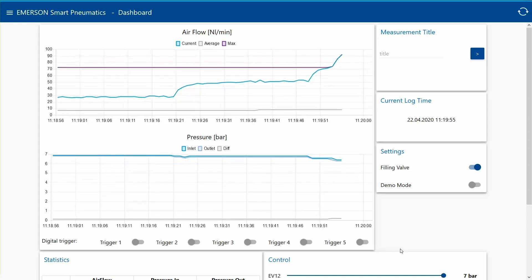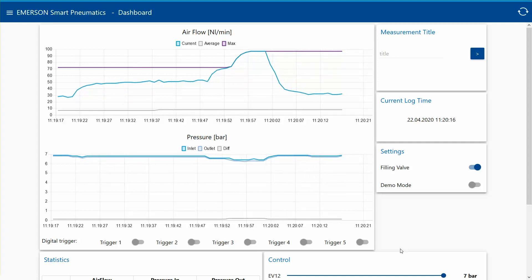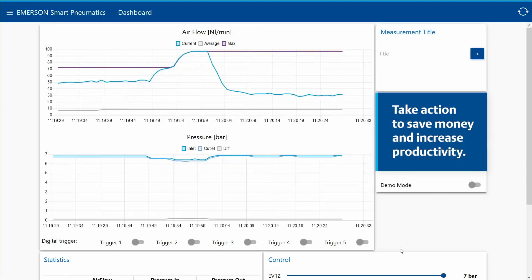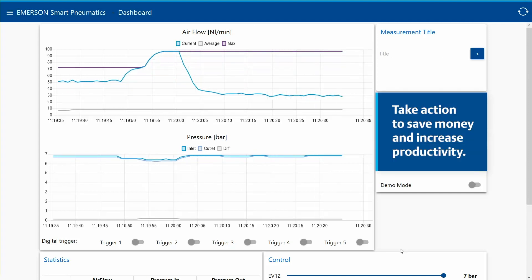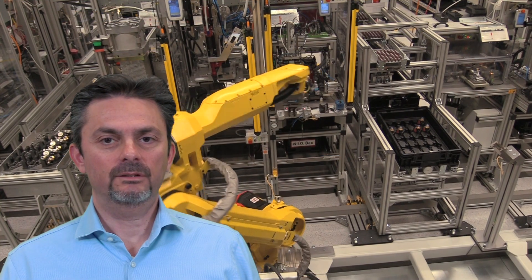Here you can clearly see that a leak has been detected. As a result, this machine has been using 100 Nm³ per minute instead of the anticipated 70. With this valuable insight into your machine's performance, you can take action to correct it, saving you money and increasing productivity. This example illustrates one way we can help you better understand the many benefits our solution can provide.